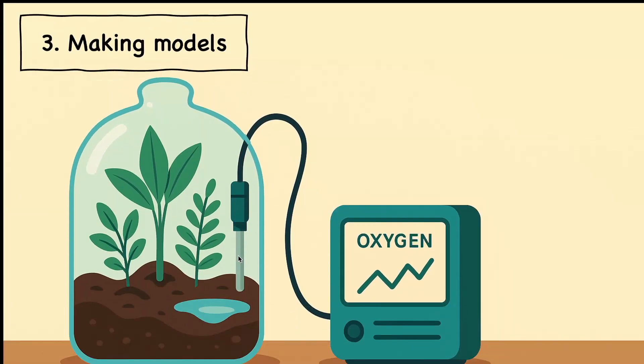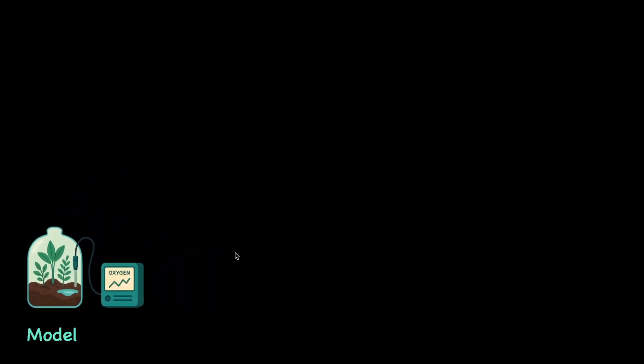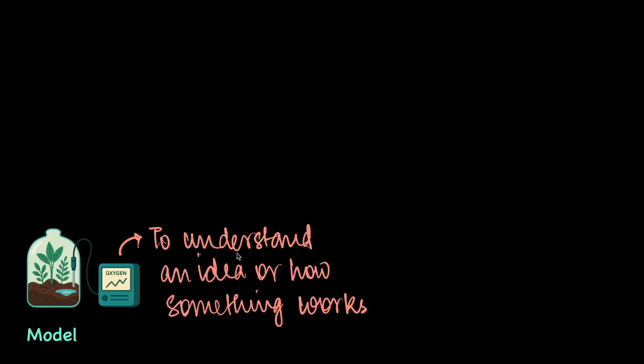Next up is making models, which is another technique very popularly used in biology. Let's take an example where, in order to understand how much oxygen a plant produces, a student builds a terrarium — basically an artificial environment for the plants to grow. She connects an oxygen sensor to the terrarium so she can find out how much oxygen is produced. By making the model, she is able to understand the idea of photosynthesis, because it is not something you can easily visualize.